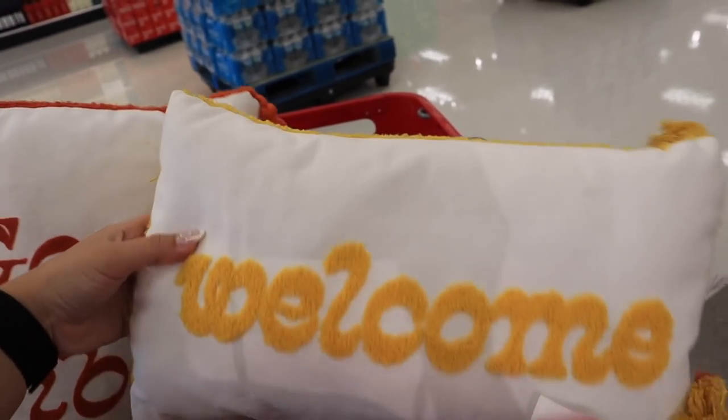Today is Target Tuesday. We're going to check out the new Halloween section, anything new in the dollar spot, and anything else that catches our eye in the home decor sections. If you're interested in seeing what's new at Target in the new Hide and Eek Halloween section or in the dollar spot, just keep watching because we're heading inside right now.